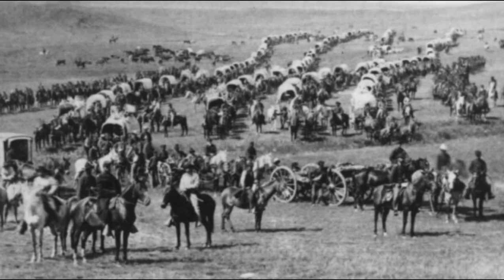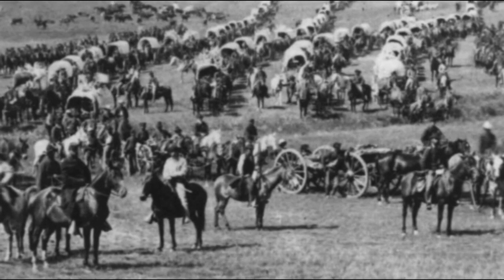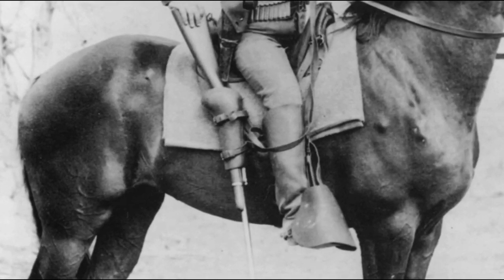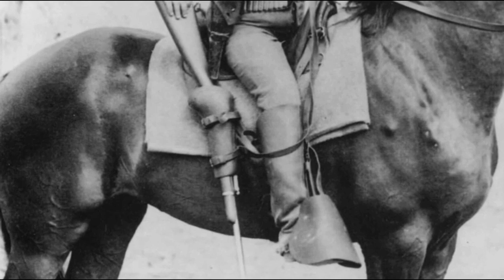One of the first cavalry troops to be issued the new trapdoor carbine was the 7th Cavalry, under the command of the flamboyant Civil War hero George Armstrong Custer. It was with their new 1873 Colt single-action revolvers and their new trapdoor carbines that the 7th Cavalry rode off to the Little Bighorn and into the pages of history.